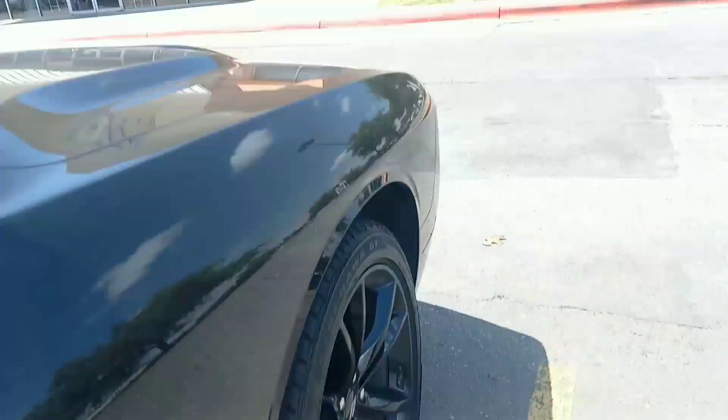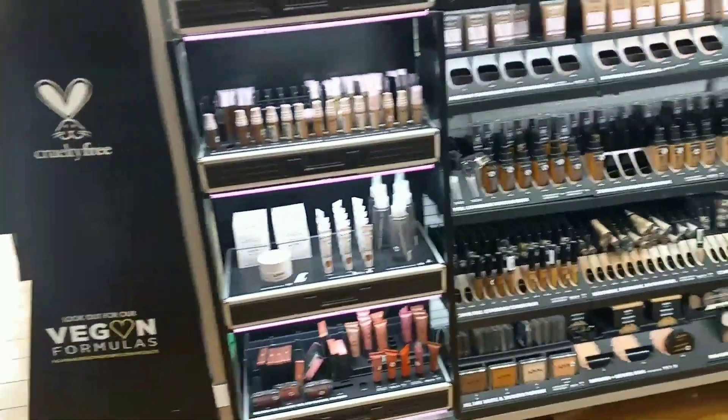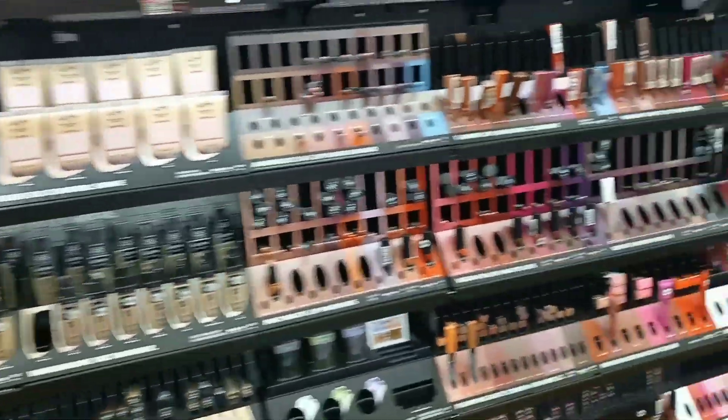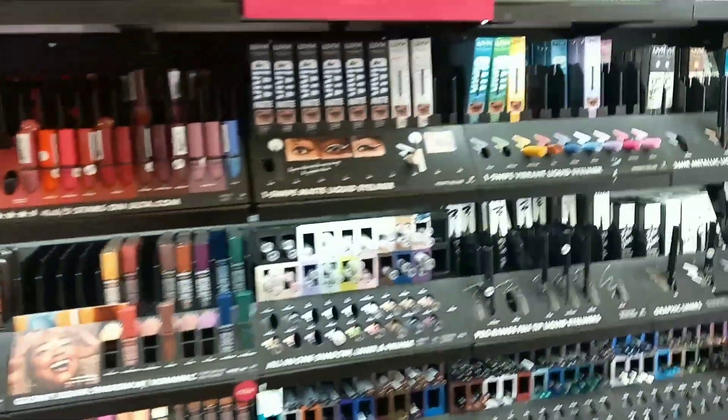Spot number two — Ulta! I'm not even sure what I'm getting. There's a cologne here that my husband wants, and other than that I'm just winging it. Let's see what we find.